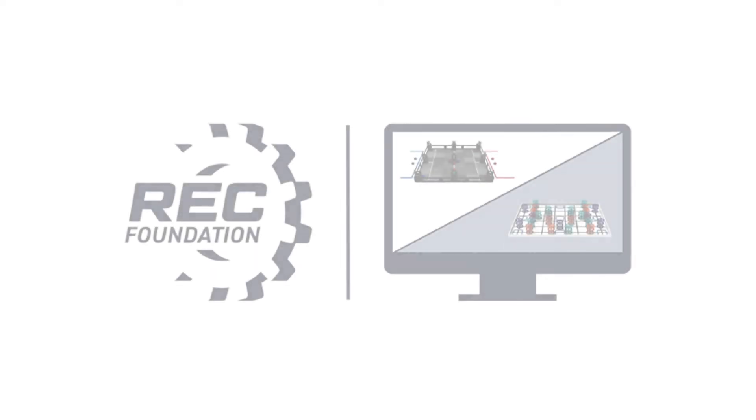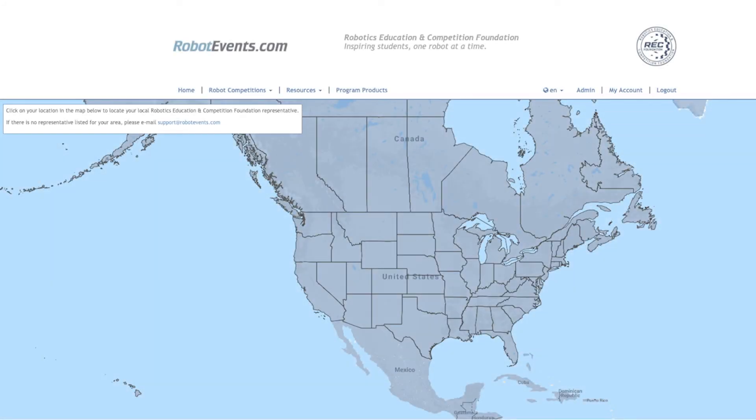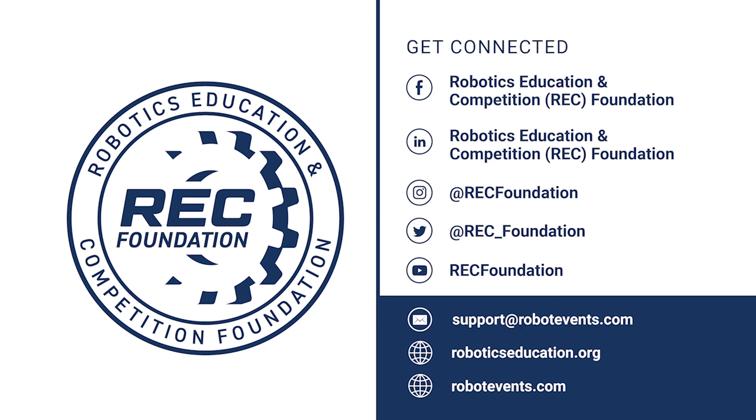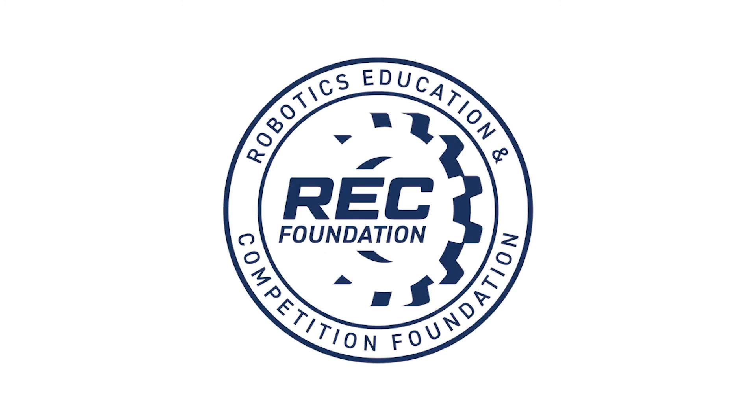As you can see, remote skills only events are a great way to safely engage your teams in robotics this season. If you have any questions, please contact your regional support manager, and be sure to check the links in the video description for other helpful resources related to remote skills only events. We're excited to see your events posted on robotevents.com soon.